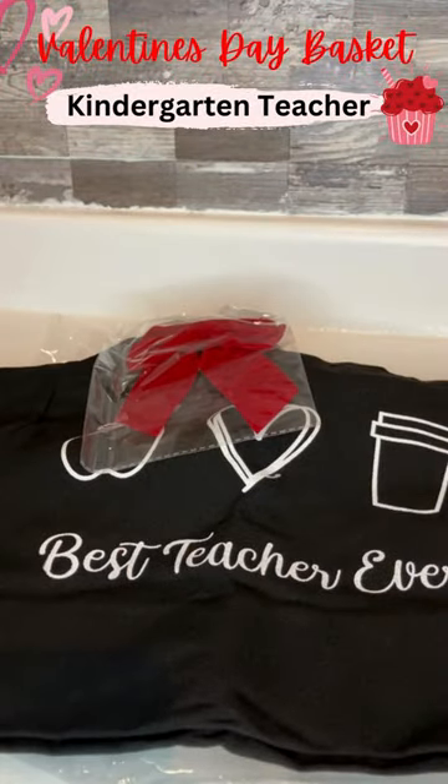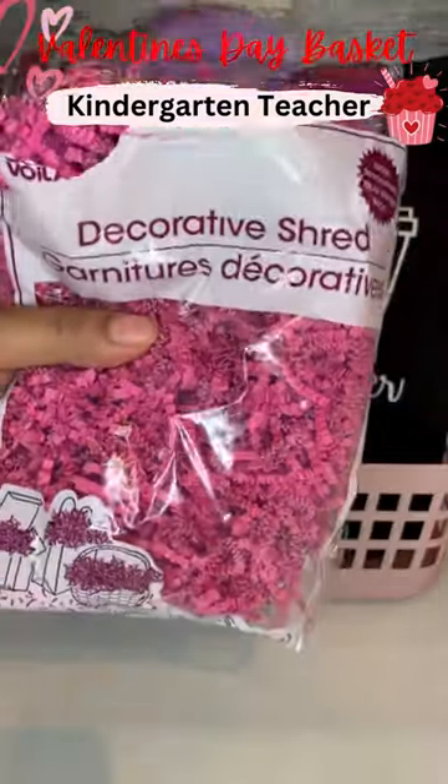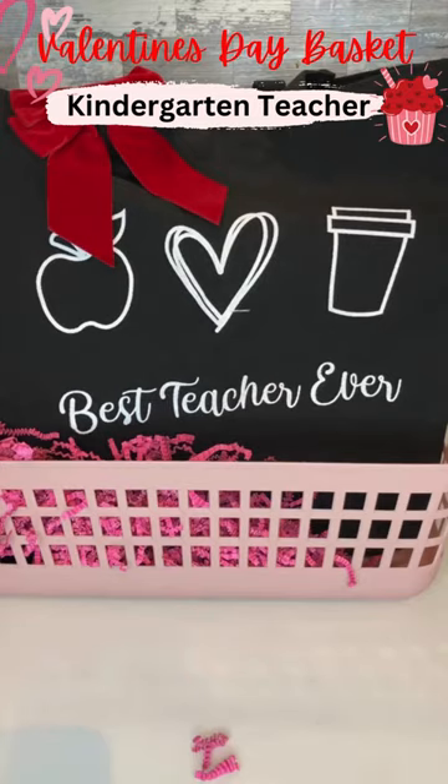Other than this tote bag and a gift card, everything else was from the Dollar Tree or Target Dollar Spot. This tote bag was $8 on Amazon. I could not believe all the items that Dollar Tree had to offer. They really outdid it this year, and I give them a big thumbs up.